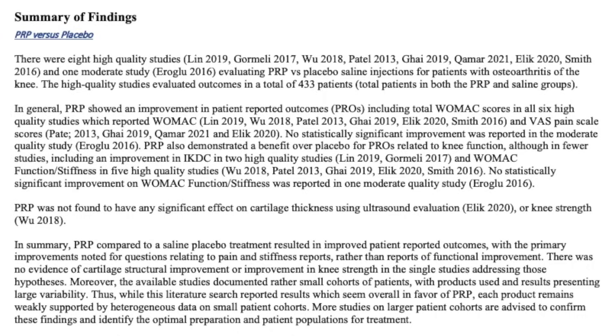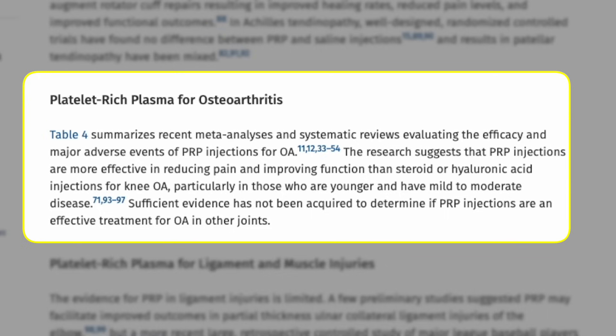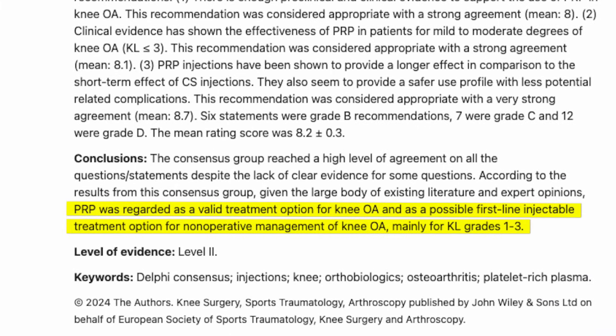All of this compelling evidence from clinical trials is further reinforced by leading medical organizations. Both the American Academy of Orthopedic Surgeons and the American Medical Society for Sports Medicine have acknowledged the effectiveness of PRP, releasing summaries and consensus statements highlighting PRP's significant benefits in reducing pain and enhancing joint function in knee osteoarthritis. Recently, a European organization even suggested that PRP injections may be considered as a first-line treatment for those suffering from knee arthritis.